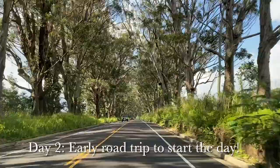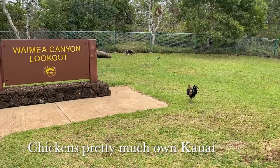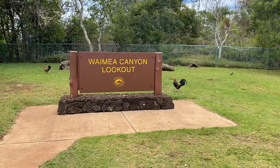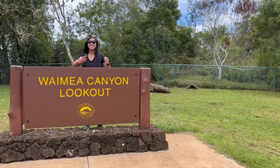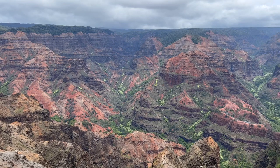We hit the road on day two to explore the rest of the island. Our first stop was Waimea Canyon Lookout. Waimea Canyon is nicknamed the Grand Canyon of the Pacific, featuring buttes, rugged crags, and deep valley gorges. We made sure to get in the family shots — as my mom used to say, you weren't there unless you were in the picture.